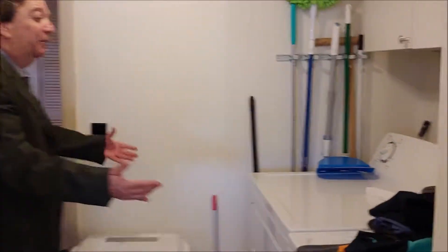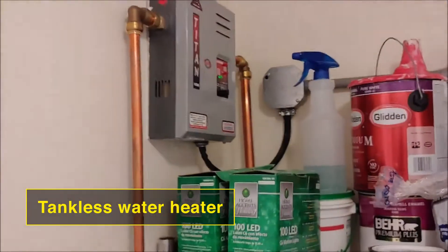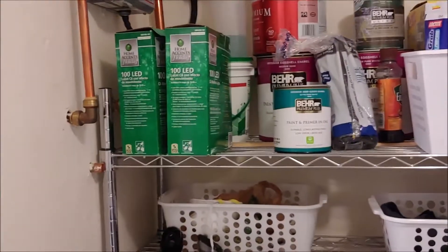You have a full-size laundry room with washer, dryer, and extra cabinet space. And a nice feature — we have a tankless Titan water heater, so your hot water bills are going to be very low.